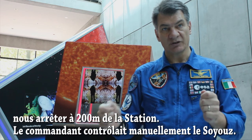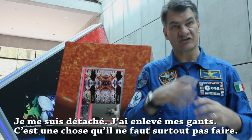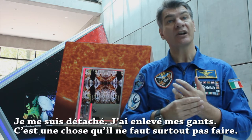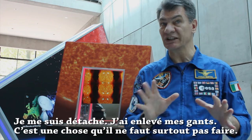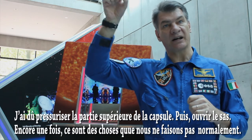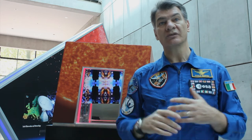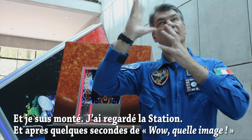The commander was controlling the Soyuz manually. I unstrapped, removed my gloves, which is something you really don't do at that point. I had to repressurize the upper part, open up the hatch, which is again another thing you usually don't do. And then go up there and look at the station.